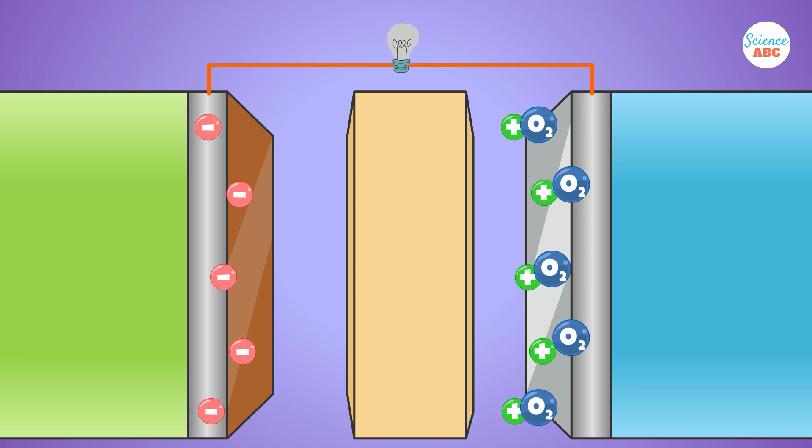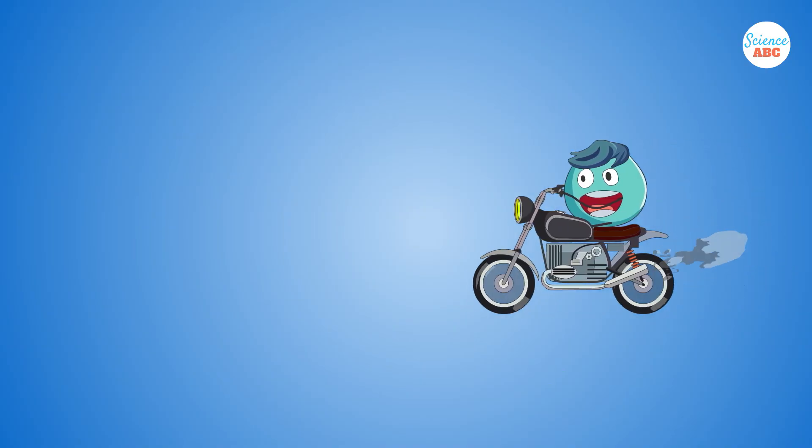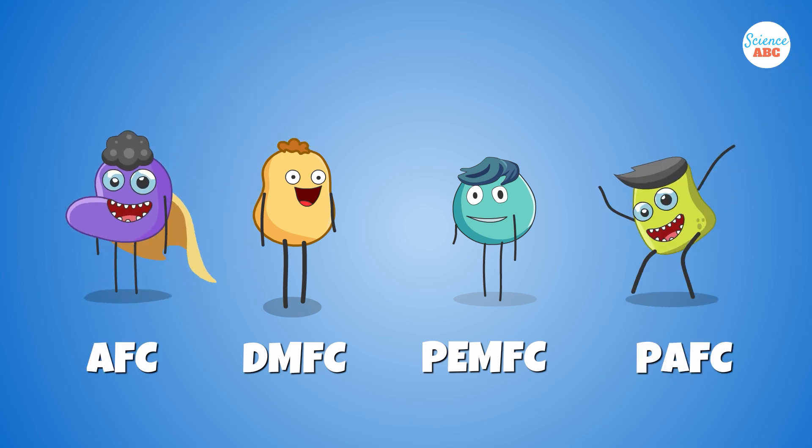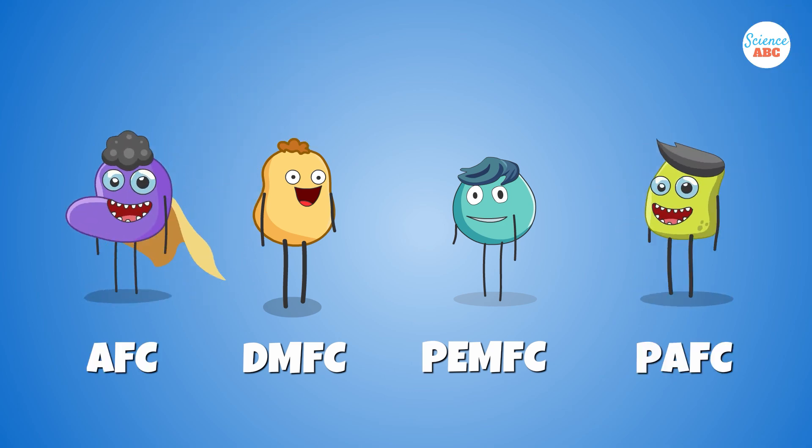Meanwhile, the negatively charged electrons travel through an external circuit, generating an electric current that can be used to power devices. Although the fundamental operation of a fuel cell remains consistent, various types of fuel cells have been designed for different applications.